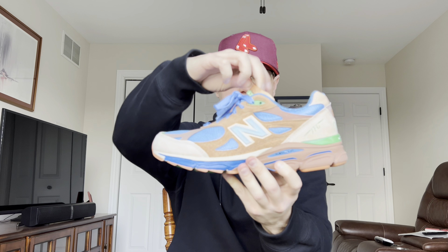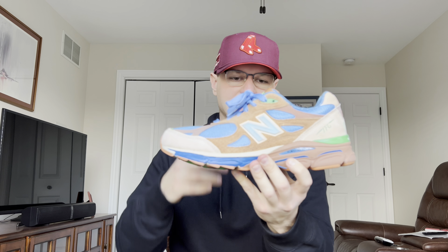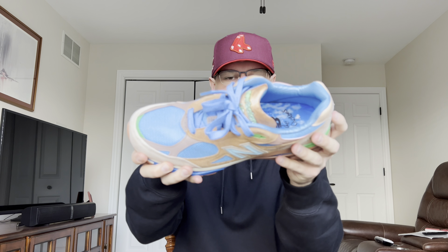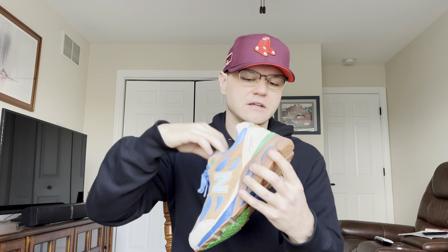The first pickup we have here is the Joe Fresh Goods New Balance 990 V3. As you guys know I'm a huge fan of the 990 V3, and also I'm from the Chicagoland area and a big fan of Joe Fresh Goods, so this shoe was a no-brainer for me. I did strike out when these dropped at retail, which sucks because I hate paying resale, but this is one of those shoes I've only paid resale for twice this whole year including these, so I figured why not.